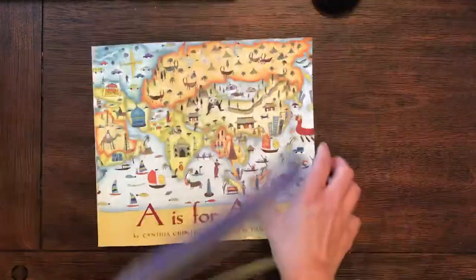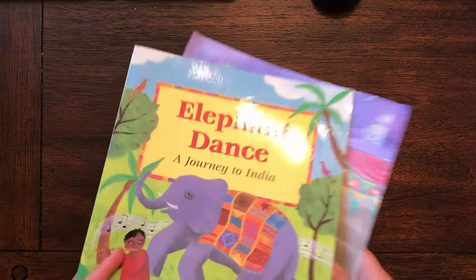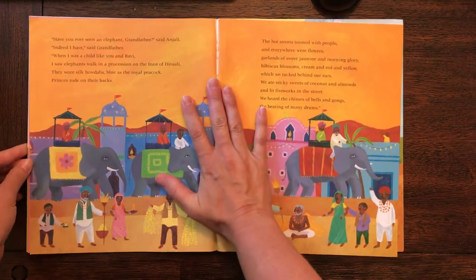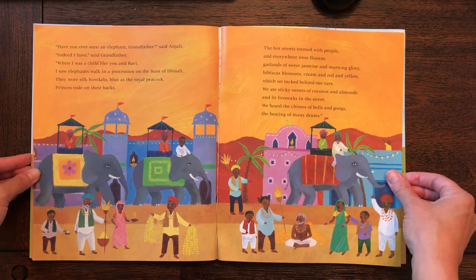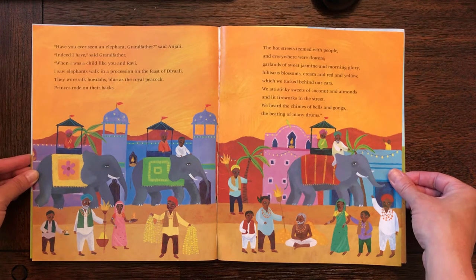Now this book is called 'Elephant Dance, A Journey to India.' In this book, the grandfather tells the grandson all different kinds of things about his experiences in life. So I'm going to jump to this page. 'Have you ever seen an elephant, grandfather?' said Anjali. 'Indeed I have,' said grandfather. 'When I was a child like you and Ravi, I saw elephants walk in a procession on the Feast of Diwali.'